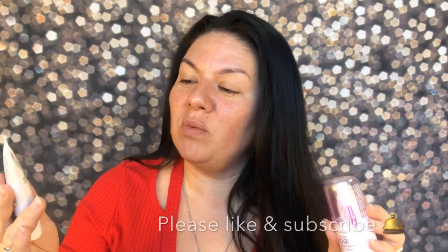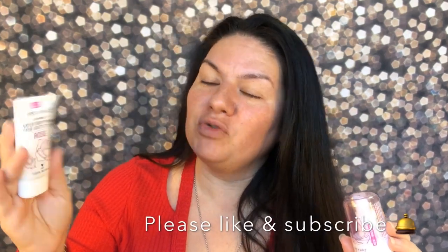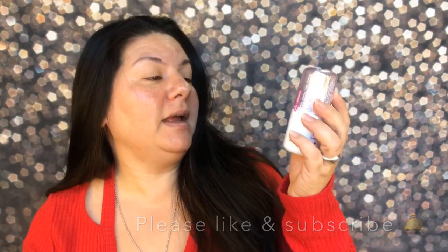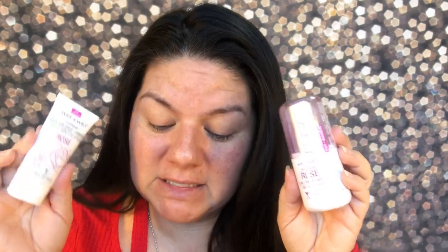Hey guys, it's me Christina Marie. I am actually doing a very exciting video. I've been waiting for these at my local Walgreens. This is the Wet n Wild Photofocus Water Drop Primer in Rose Scented. I am also pairing it, finishing off my makeup. I'm going to be using this as my setting spray, even though it's a three-in-one primer water by Wet n Wild as well. I'm going to be pairing these with my holy grail of foundations, which is the All Made TLC Truly Lasting Color in Color 220, neutral for me.